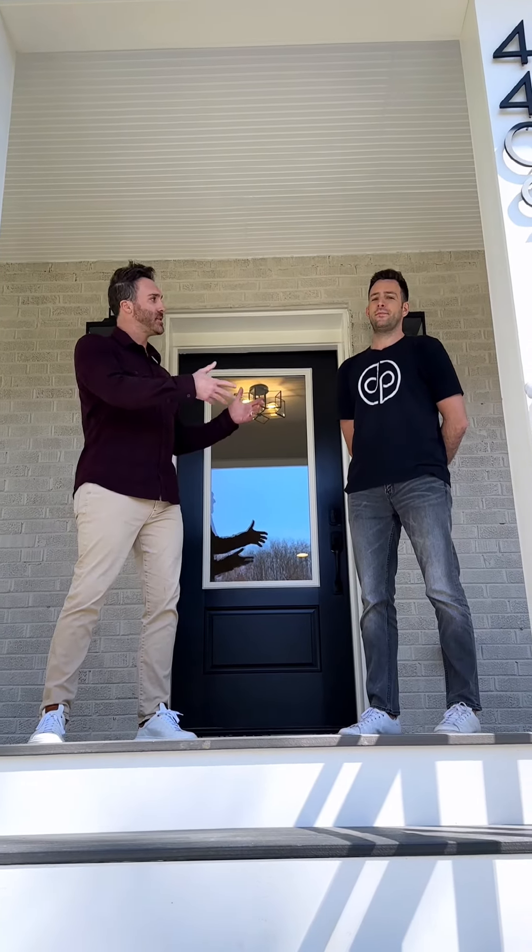Hey everybody, Sean Reagan with Duckco Reagan Homes and Investments here. We are here with Stephen Papa George, contractor extraordinaire.